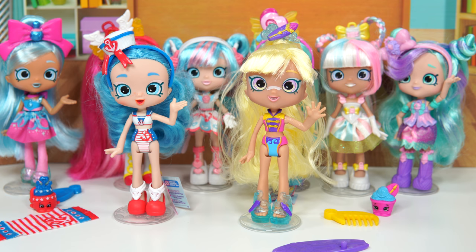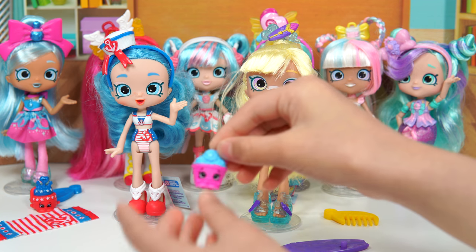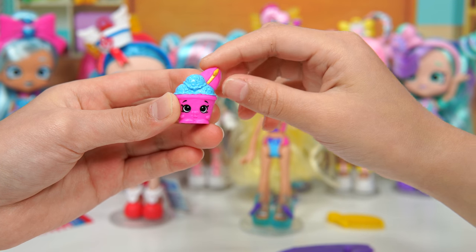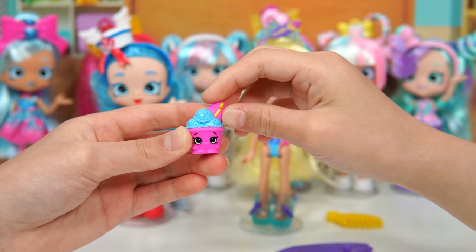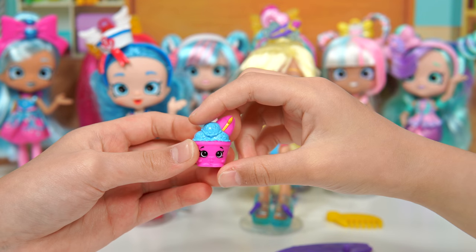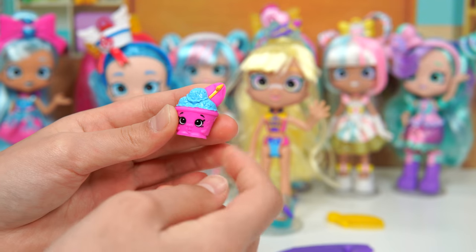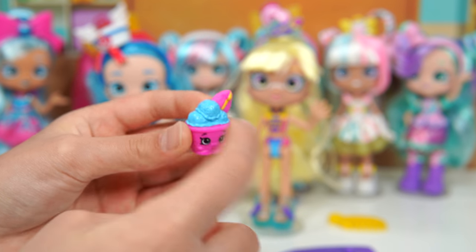We haven't talked about the Shopkins and accessories yet, so let's go! Here's the Shopkin — it looks like it's perfect for peppermint. She has a surfboard and blue ice cream.